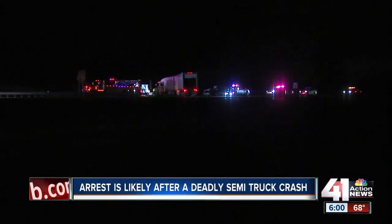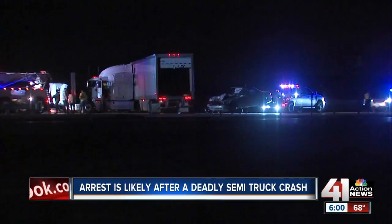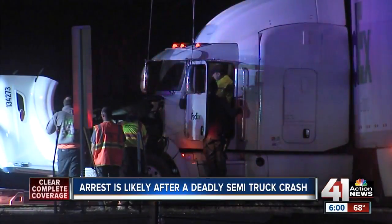The Missouri Highway Patrol says there will be an arrest after a deadly crash on I-29 last night. Troopers tell us a semi-truck driver crossed the median and traveled the wrong way for a mile. A car crashed into the back of the truck as the truck driver tried to turn around, killing a passenger.